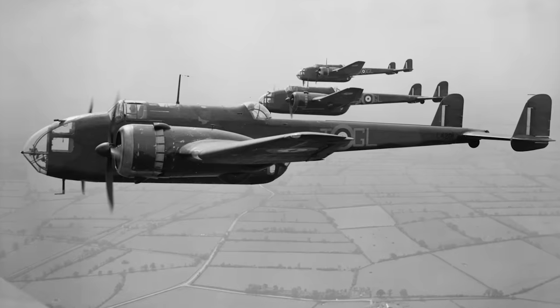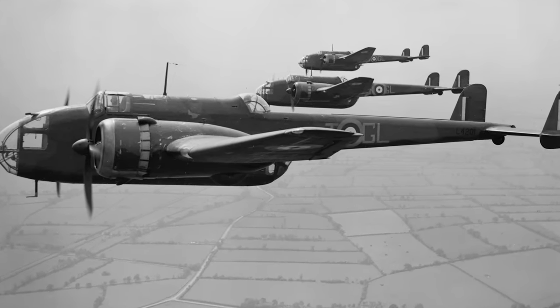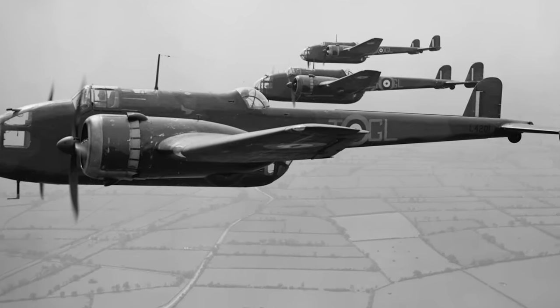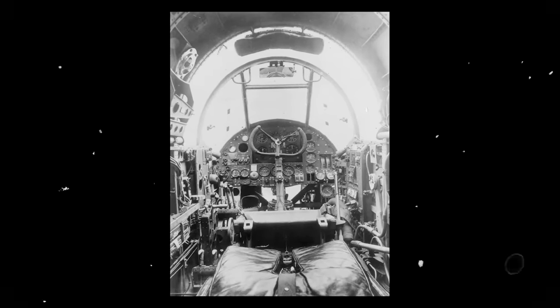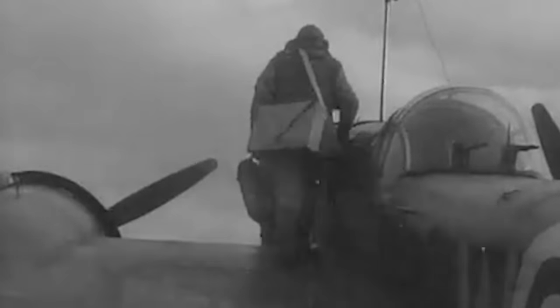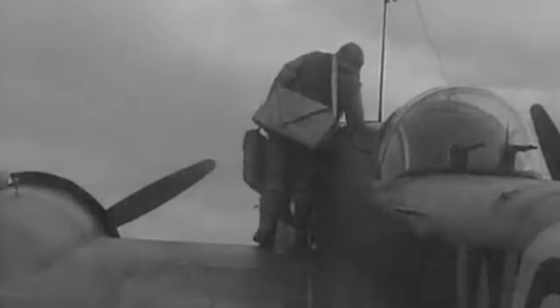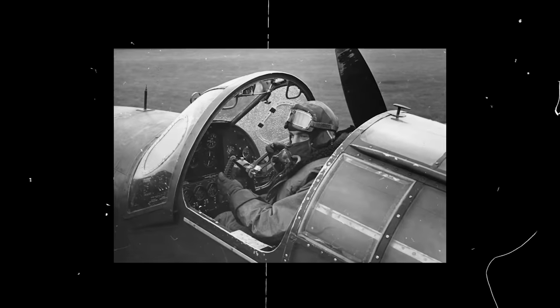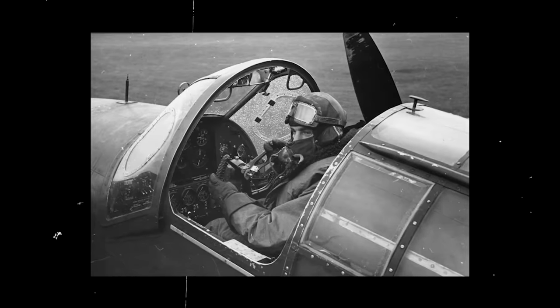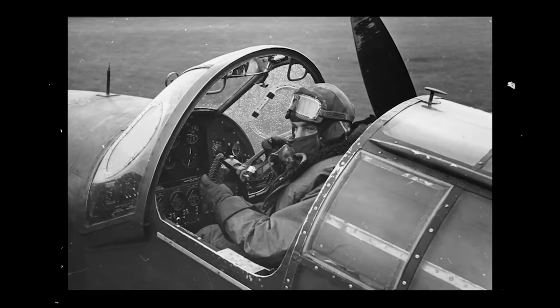Yet, even with such speed, the aircraft maintained a commendable landing speed of 73 miles per hour. However, speed, safety, and elegance did not equate to comfort. The Hampden's slender fuselage was a tight squeeze, designed to fit only one person across. The navigator was positioned right behind the pilot, and accessing the cockpit required folding the seats down. Once inside, movement was virtually nonexistent, making extended missions a test of endurance. This close confinement led to nicknames such as the flying suitcase, panhandle, and flying tadpole.